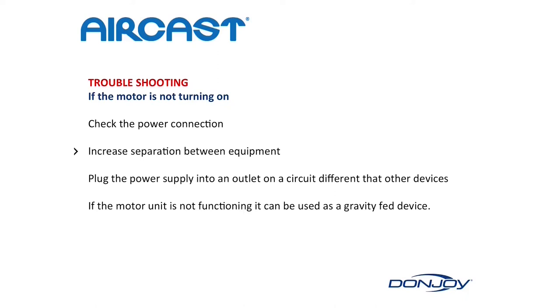If the motor is not turning on, check the power connection and increase separation between equipment. Plug the power supply into an outlet on a circuit different from other devices. If the motor is not functioning, it can be used as a gravity-fed device.